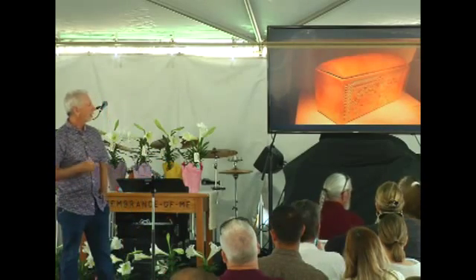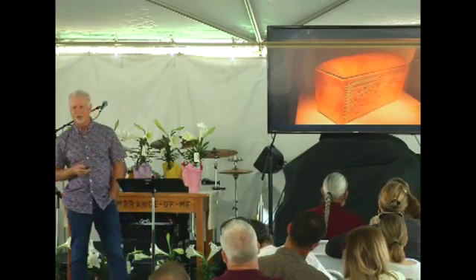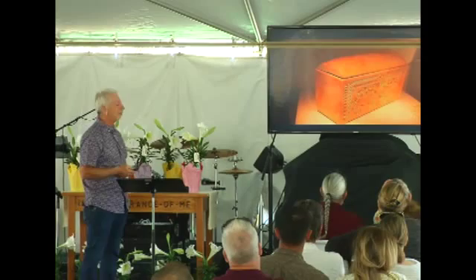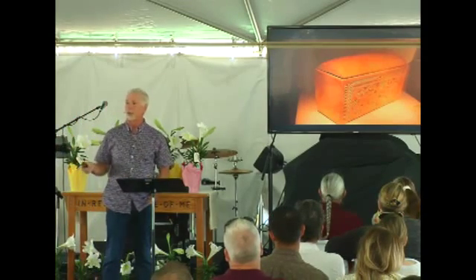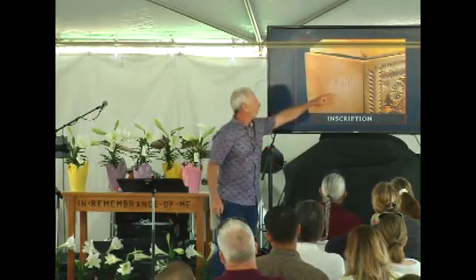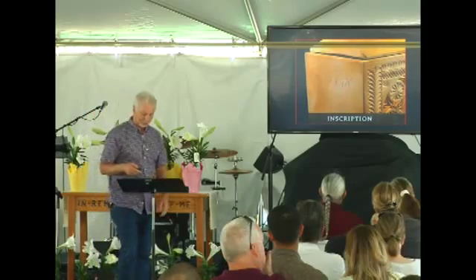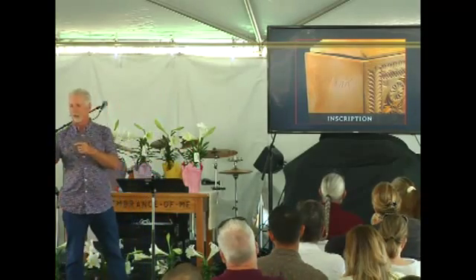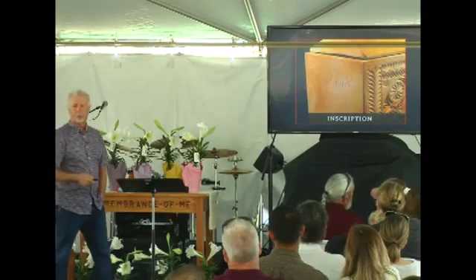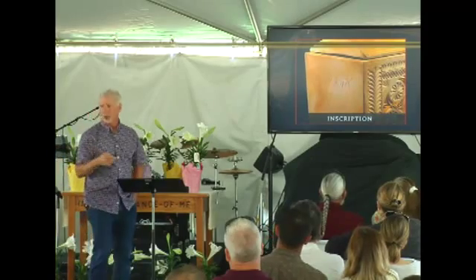This is an archaeological find — they found this around 2006. It is the box that contained the bones of the high priest Caiaphas, who is mentioned in every gospel account and was there at the trial of Jesus. There's an inscription that says 'Joseph, son of Caiaphas.' Josephus, a Jewish historian, tells us that Caiaphas's nickname or family name was Joseph. They found the bones of a 60-year-old man in there along with several other ossuaries. In other words, when the Bible describes a guy named Caiaphas, the gospel writers weren't making it up.